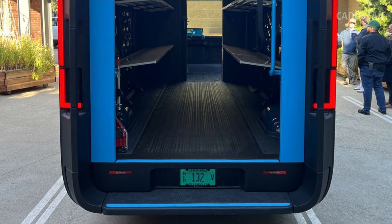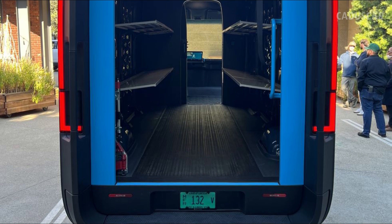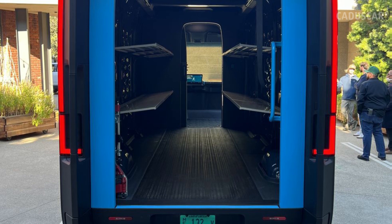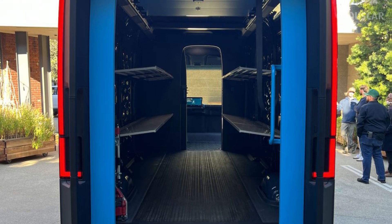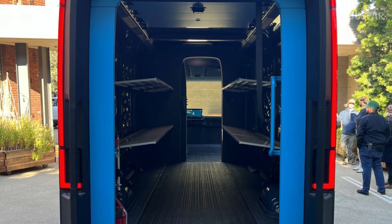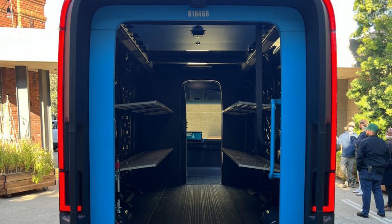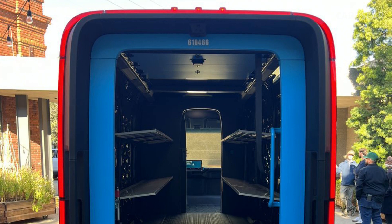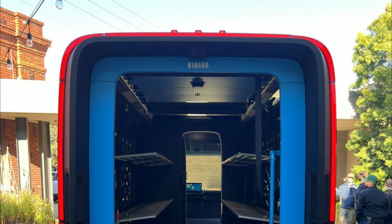Prime Blue Accents. The bright blue color Amazon uses throughout its website is incorporated into the EDV's design too. It's everywhere — from the Prime logo on the side of the van, to the trim in the cabin, and a big swatch of it covering the rear door area. Just inside the rear and front right doors are thick grab handles painted the same color. Stripes on the seats and details on the key fob carry the theme too.